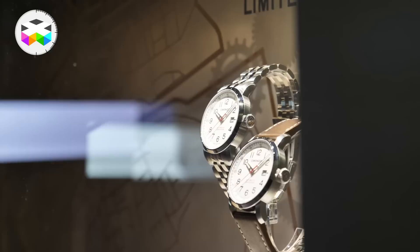Day two of Baselworld. We're going to walk around and check out some of the booths. We're also going to visit with some people and get their impressions on the show. And we're going to see if we can find something really cool that we like.